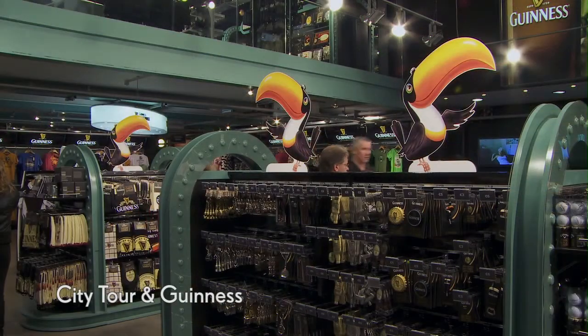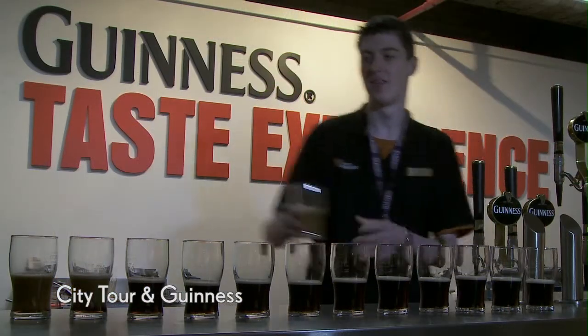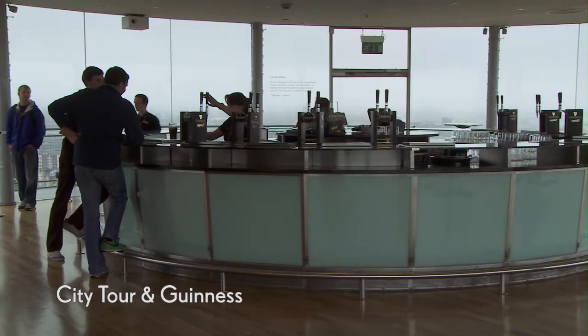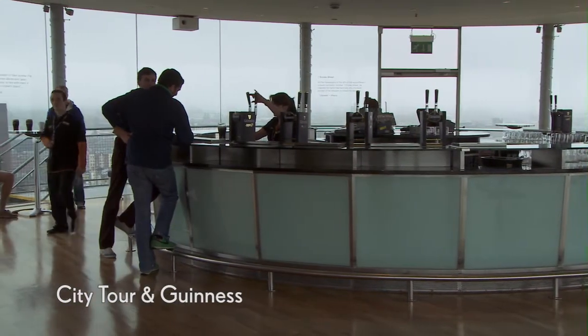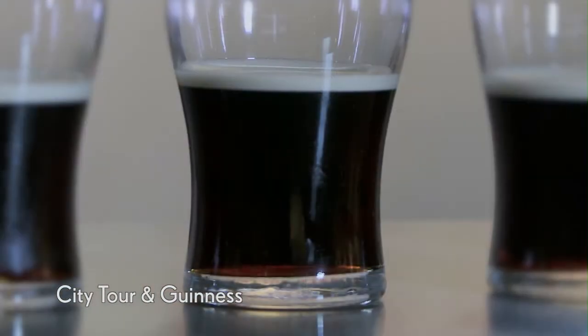Once you've discovered all about Guinness, you'll have the opportunity to taste the black stuff for yourself at the place where it all began. Visit the Gravity Bar, located at the very top of the building, where you can admire the views over Dublin and relax with a Guinness.